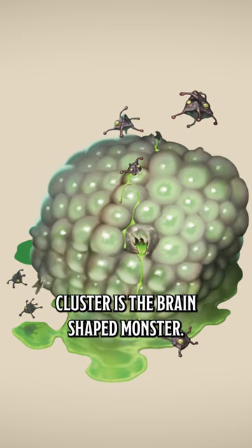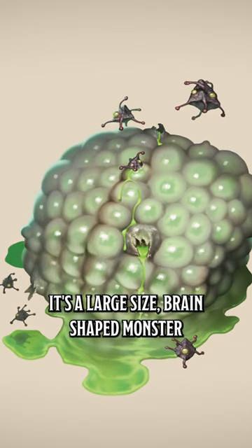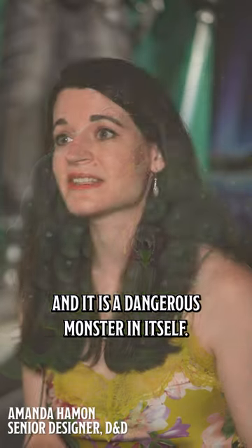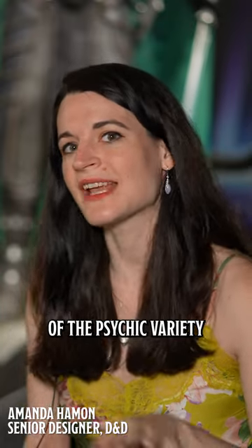The encephalon cluster is the brain-shaped monster. It's a large-sized brain-shaped monster that has those little pockets, and it is a dangerous monster in itself. It can attack creatures and has special abilities of the psychic variety.